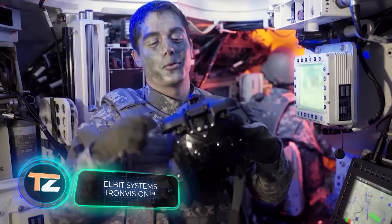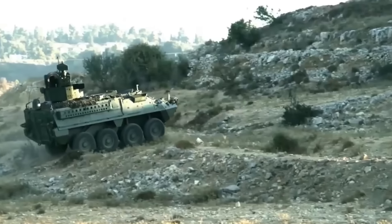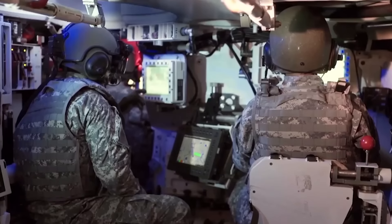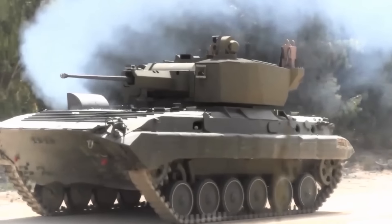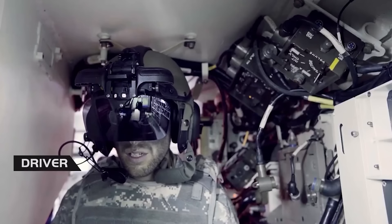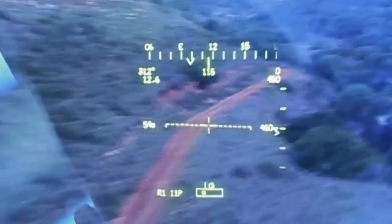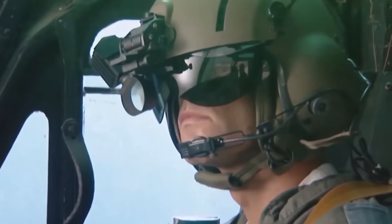Israel has taken a leap into the future with Elbit Systems' latest innovation, the Iron Vision system. Crews of tanks, combat vehicles, and armored units can now gain a 360-degree view straight through the armor. This impressive capability is made possible through a blend of cameras and unique helmets. The system functions seamlessly even while in motion, thanks to image correction algorithms and motion sickness prevention. Offering a high-definition, real-time image day and night, Iron Vision also offers augmented reality features, making it an excellent tool for training purposes as well.